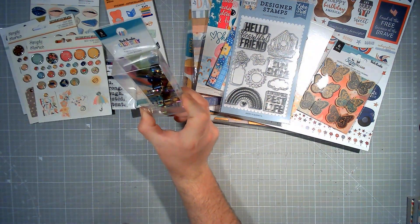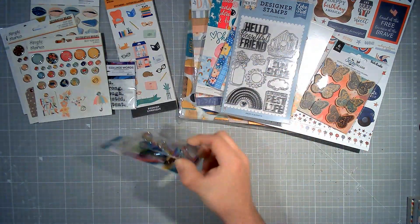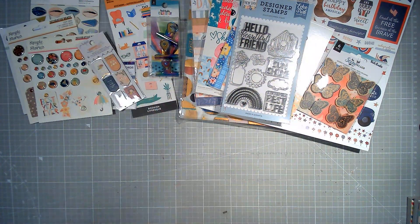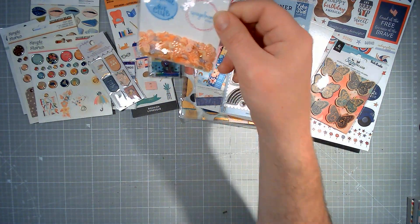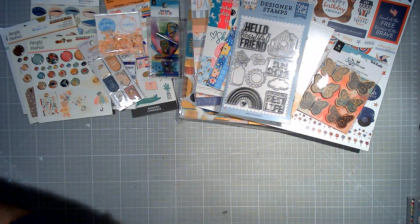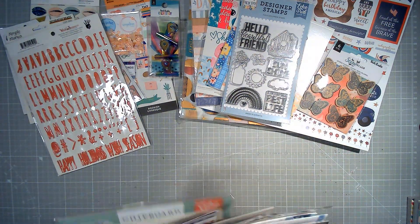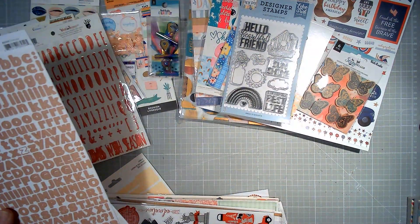Pack of Bulldog Clips from Vicky Boutin Colour Study — these are amazing. I use them to hang layouts up on the wall. Little pack of Magnetic Phrase Clips from Jen Hadfield. Some sequins from Spiegelmum Scraps slash Secret Not Secret Kit Club in like peachy pink. And all of this as well — some alphas from Fancy Pants Designs, some alphas from Kaisercraft and Ellie's Studio.